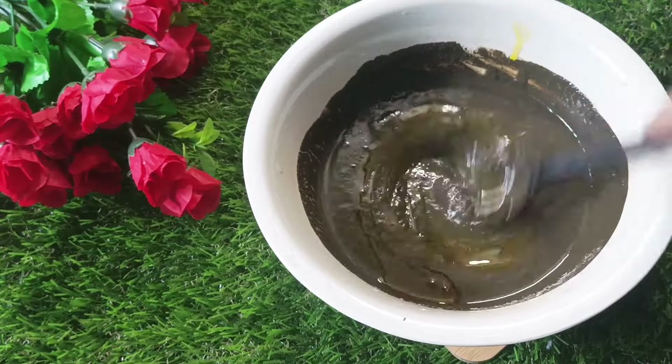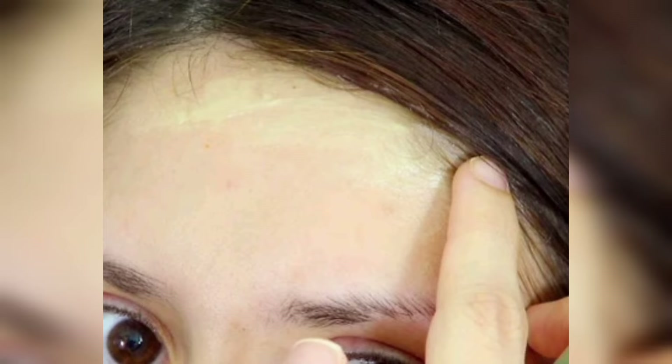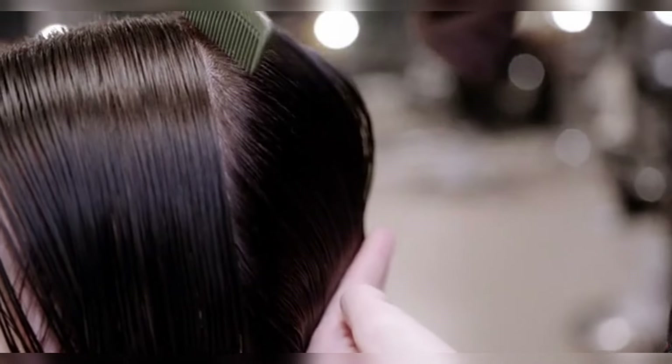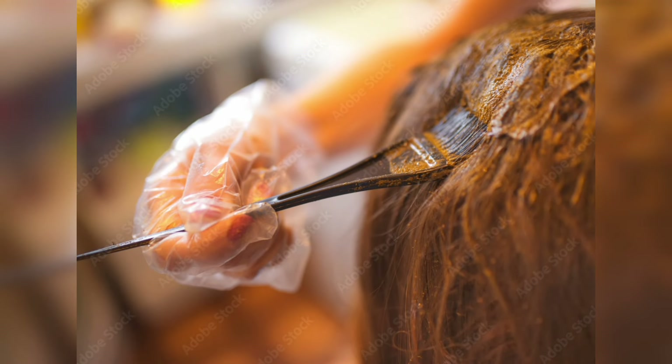We now have a henna pack for hair growth, removing dandruff, itchy scalp, dry and frizzy hair, and preventing premature graying. Let the ingredients soak overnight, or at least six to eight hours at room temperature, for the full release of color. The next morning, the henna pack is ready to apply. Mix the paste again before applying it to your scalp and hair.